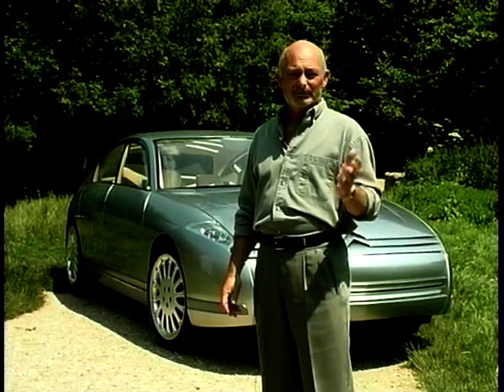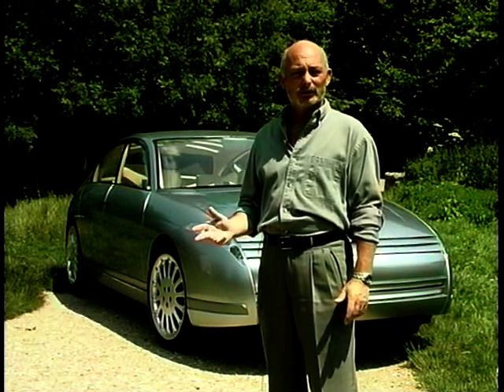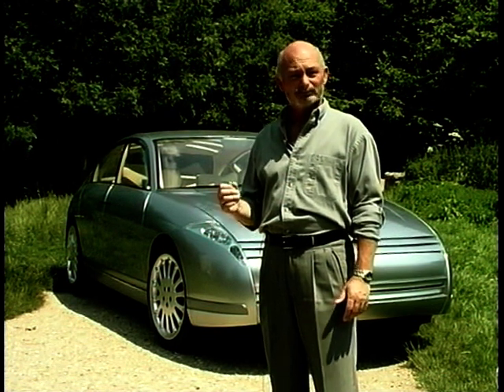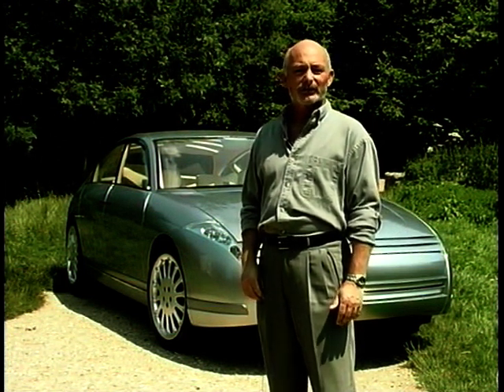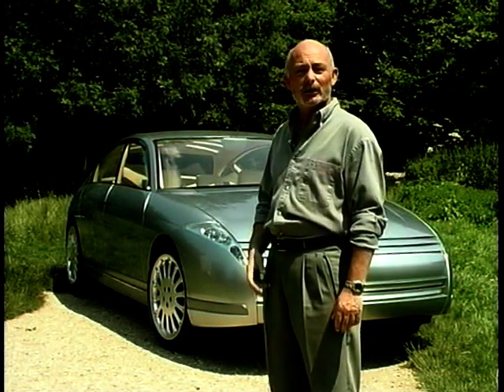Citroën have been in the design doldrums for a little while now. They've been doing okay cars, but they had a reputation for doing really innovative, quirky cars that were different. Well, the good news is that they look as if they're about to come back with a really big bang, because this dynamic new C6 is the face of Citroëns of the future.